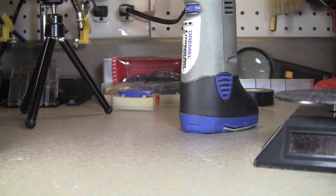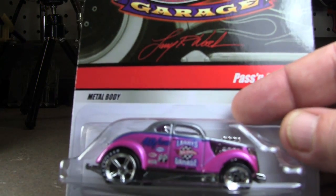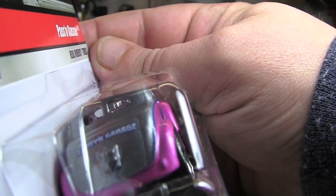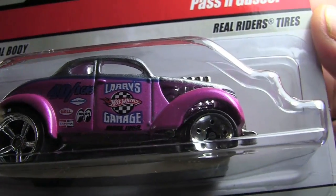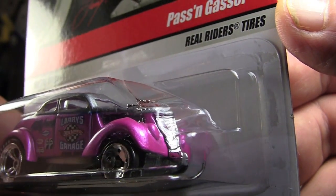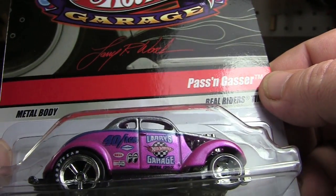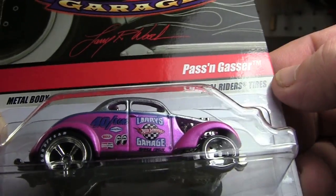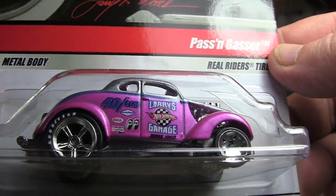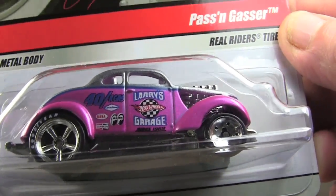We're going to start with the Passing Gasser. It's pink, pretty cool, with the gray. I should really open it but I just don't want to. There's a little Larry's Garage logo there. It's a metal chassis with rubber tires — real riders. All of these do have real riders. Not all of them have metal chassis, which I thought was even advertised in the box as all metal body. It does have a metal body, but not a metal chassis. So this garage series is a little bit different. Sorry if it's not a great look — I just don't want to take that one out.